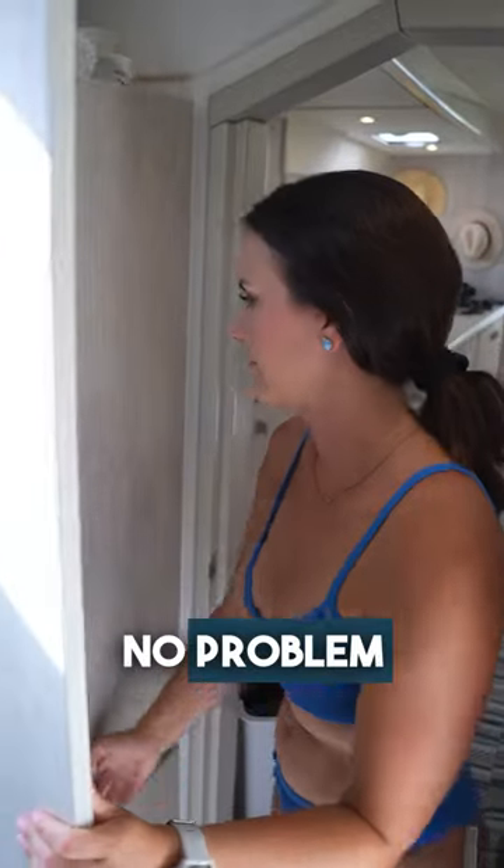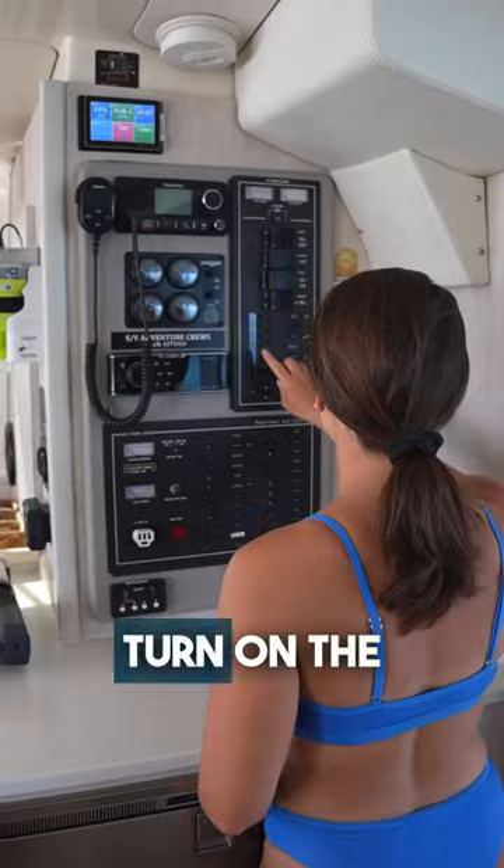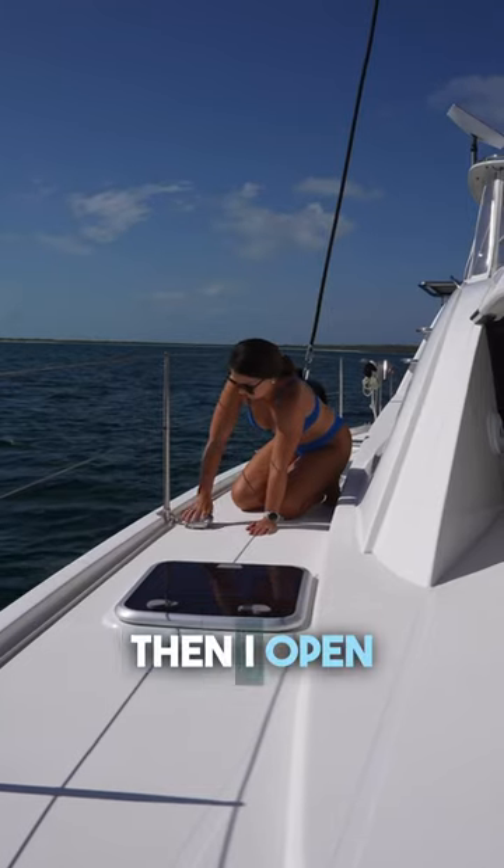Laundry at sea? No problem. We have a washing machine on board that doubles as a steam dryer. I turn on the power at the breaker panel, then I open the dryer vent.